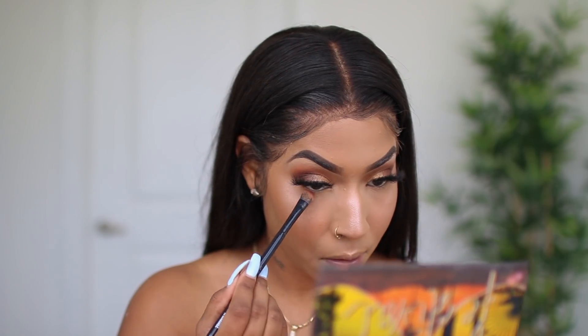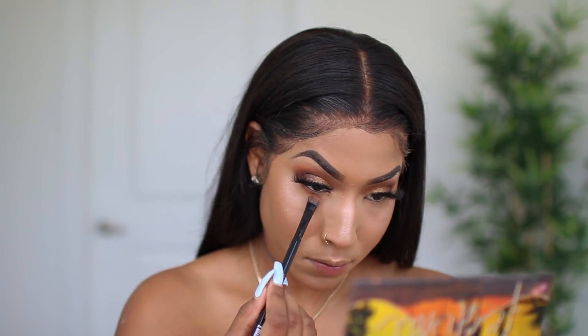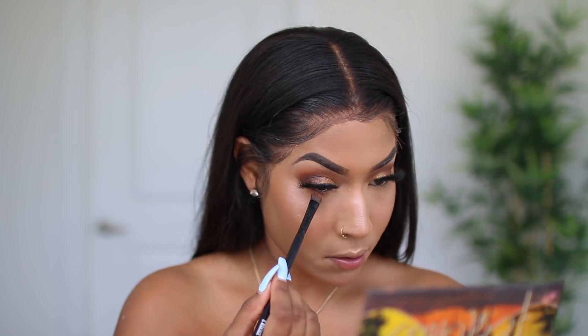To smoke out my bottom lash, I'm going to go back in with that burnt orange Hidden Desert shade and apply it right underneath my eye, blend it out and smoke it out a bit, just to give more of a sultry look.